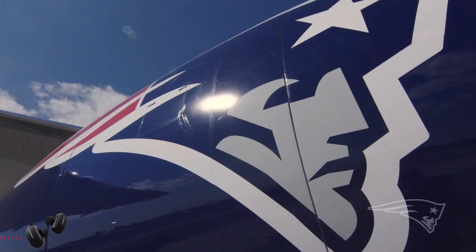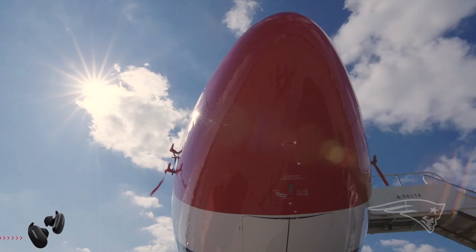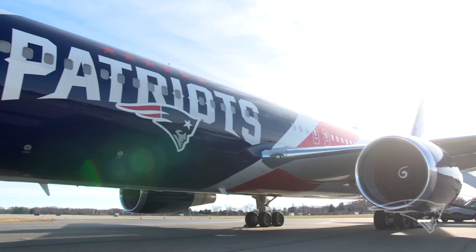This is your special teams captain speaking, welcoming you aboard the aircraft. Looks like we'll have clear skies on our trip today, so get comfortable, grab a few snacks, and we'll be taking off shortly.